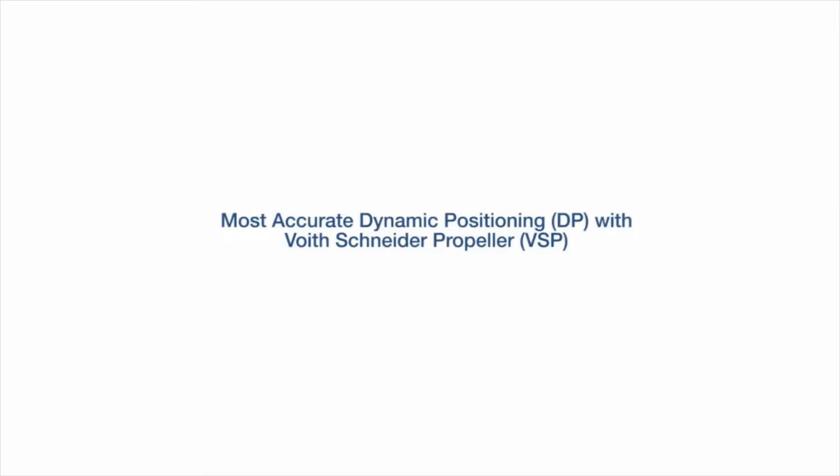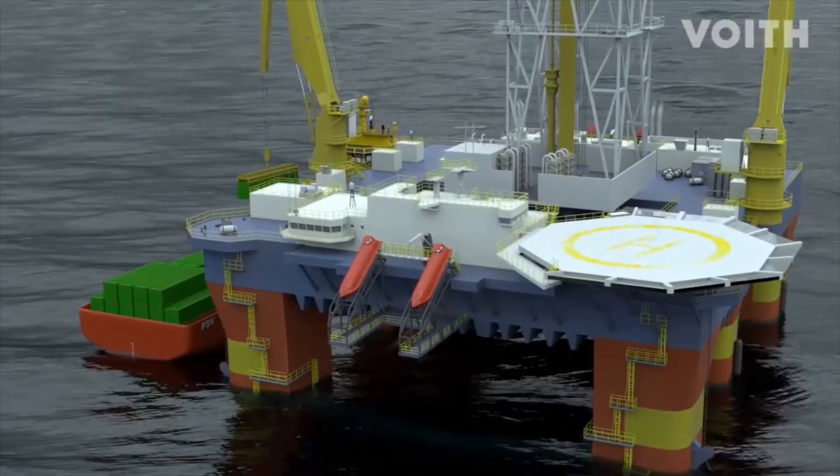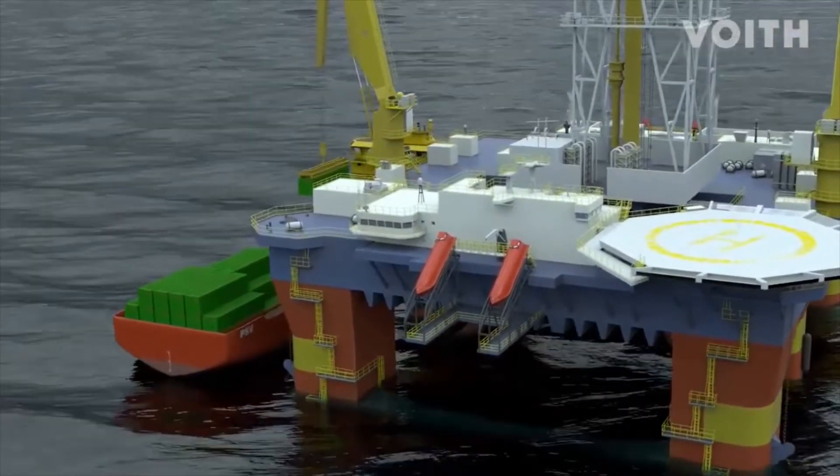At most dynamic positioning with Voith Schneider propeller. Supplying offshore platforms out at sea is highly demanding for any offshore supply vessel.